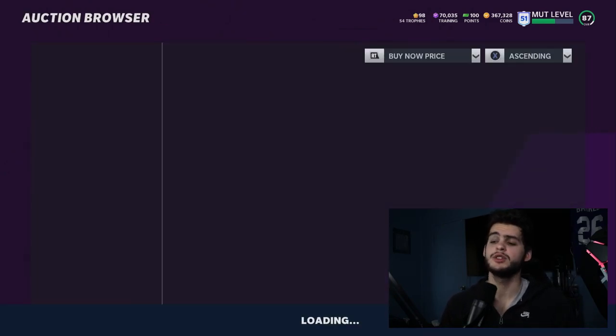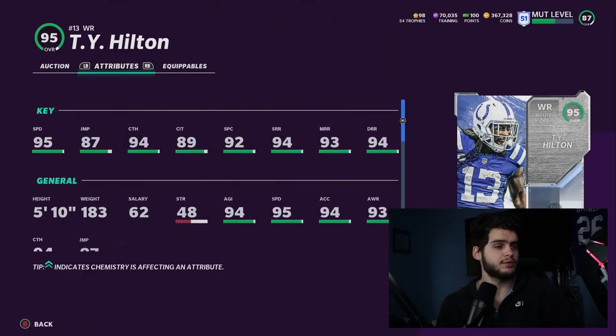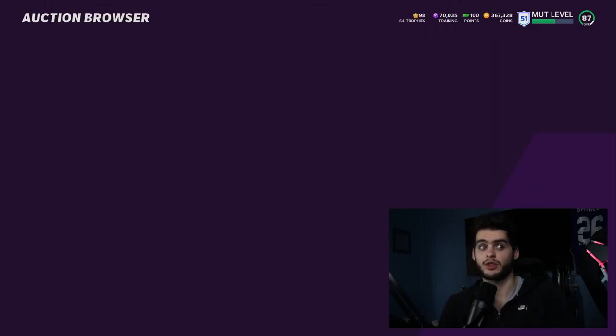Typically with a master set there's maybe one good player, maybe two if you're lucky — but we've never had three meta players. Ty Hilton will have 96 speed, all route running thresholds, all catching thresholds when powered up and capped, with a route runner archetype. He's arguably one of the best receivers in the game — maybe the best speedy receiver, definitely top three or four. You're getting three meta players, you can't discount that.